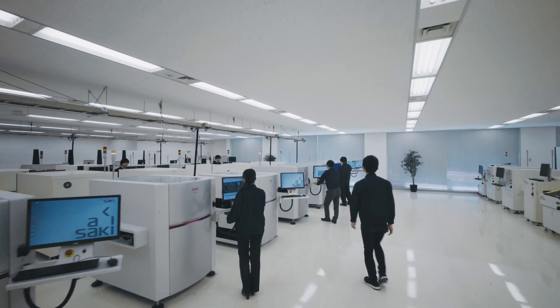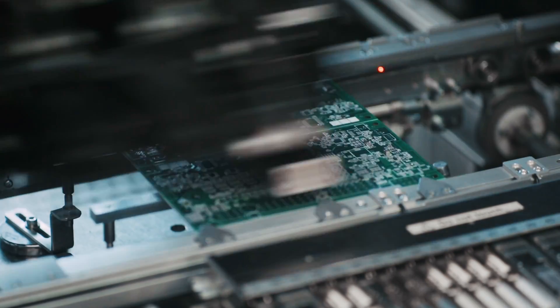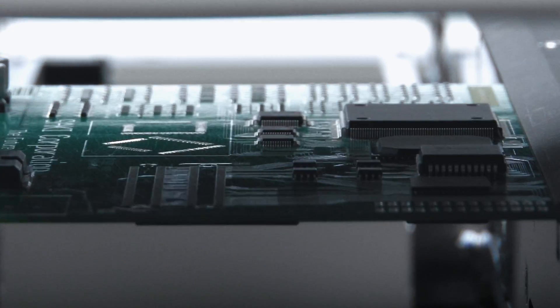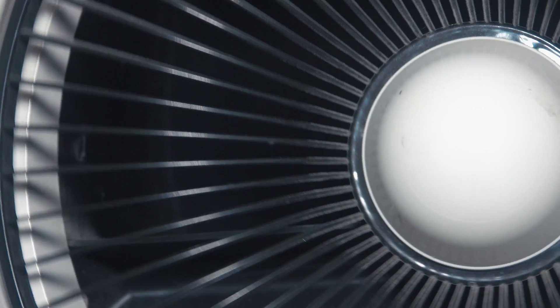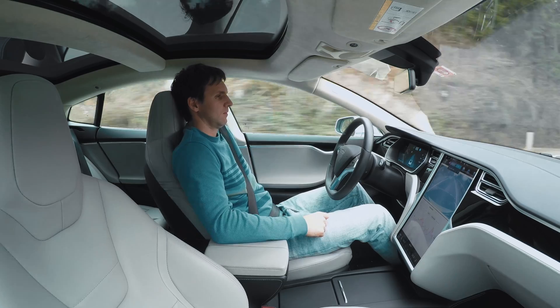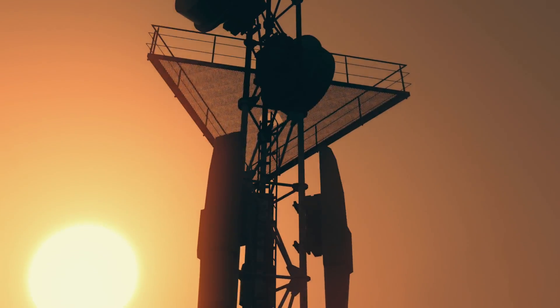Saki Corporation creates state-of-the-art visual inspection equipment for printed circuit boards required in high-accuracy and reliability-driven application areas like aerospace, self-driving cars, and 5G mobile operations.